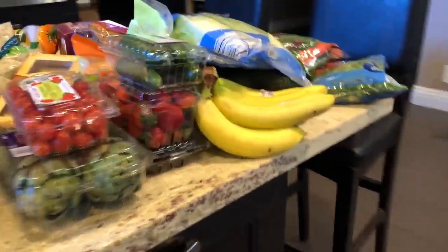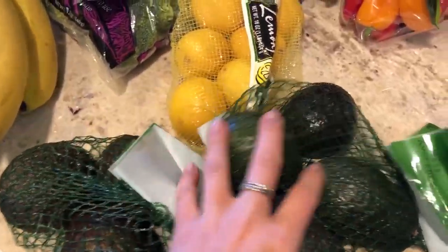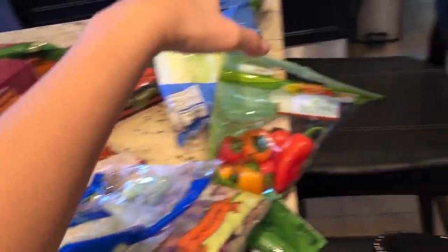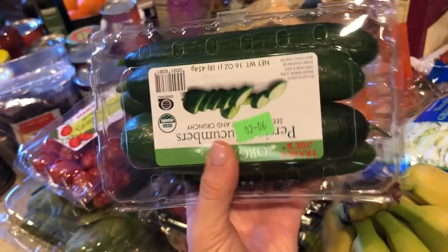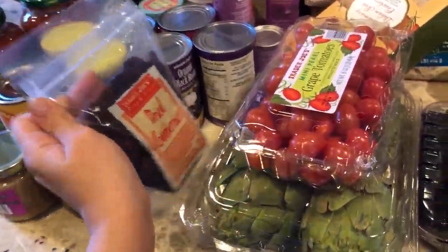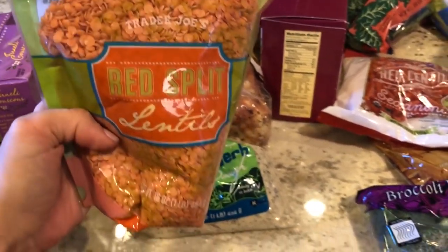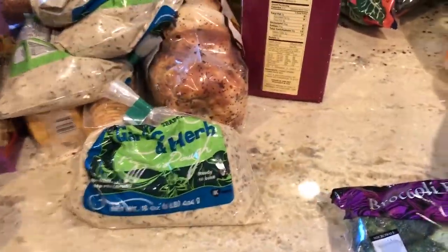For produce: kale, arugula, and lettuce are staples in our fridge. Avocados, of course. Lemons — we usually get those from my grandma's tree but she was out. Mini bell peppers, organic red cabbage, green cabbage, more red peppers, broccoli, bananas, organic cucumbers, cherry tomatoes, artichoke, strawberries and blackberries — really sweet — and some dried cranberries to top smoothie bowls.